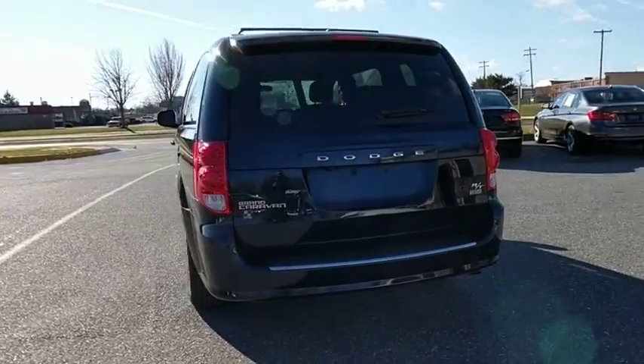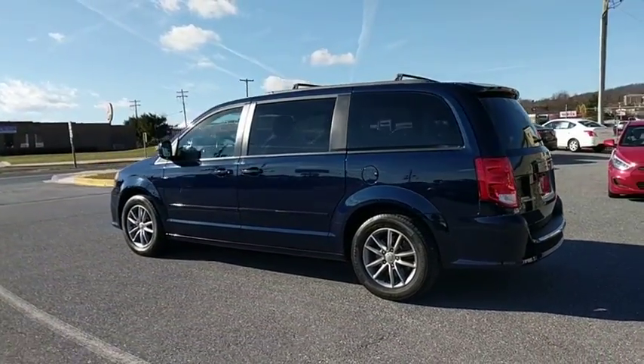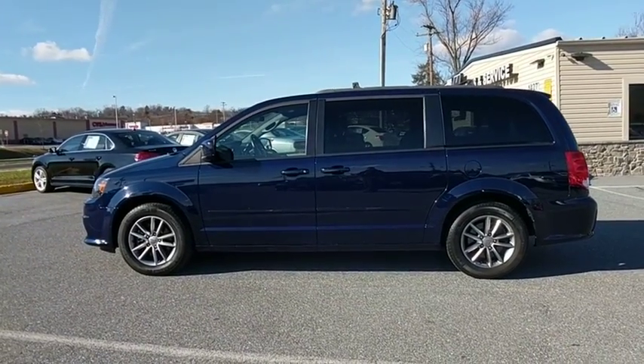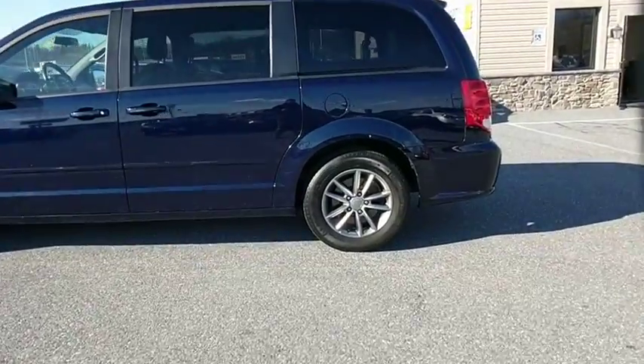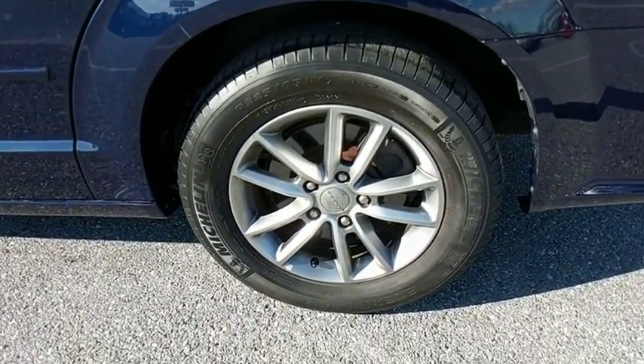This vehicle has less than 50,000 miles. Here are some of this vehicle's great options: power passenger seat, traction control, power liftgate, dual airbags, power steering, four-wheel disc brakes, universal garage door opener, security system, power windows, electronic stability control, CD player, compass.